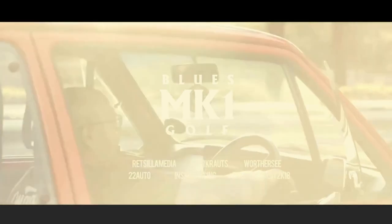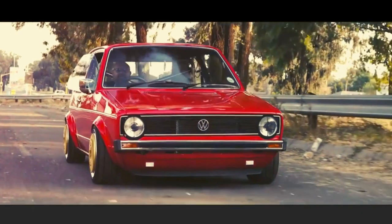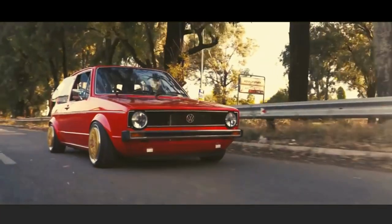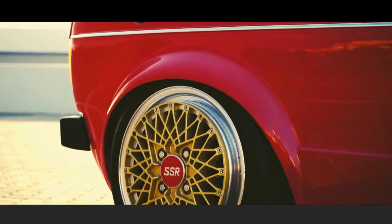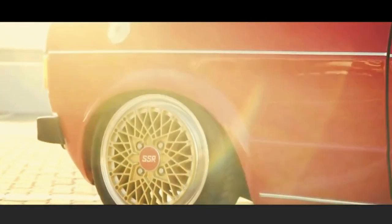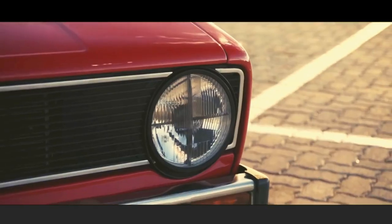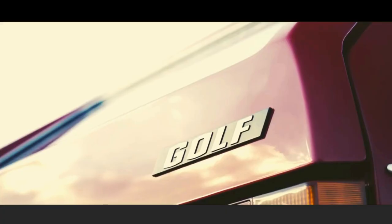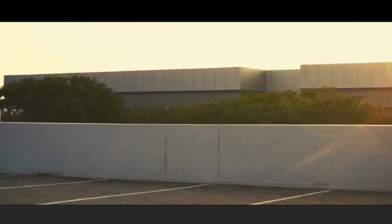The GTI was unveiled to the general public and the media at the September 1975 Frankfurt Motor Show. However, it wasn't available for purchase until June 1976, due to engineers insisting that the new GTI meet the same standards of quality and dependability as all VW production vehicles. This commitment almost certainly contributed to the GTI's longevity in comparison to rivals like the XR3, Astra GTE, and Peugeot 205 GTI.